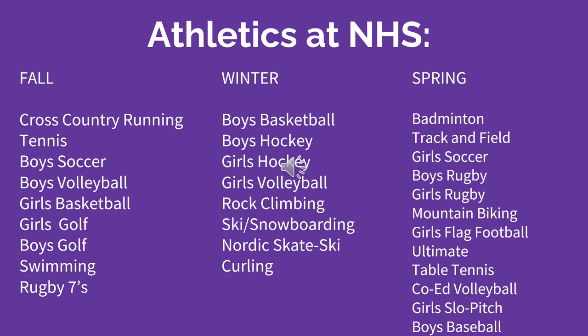What sports teams are offered at Newmarket High School? The list below shows the sports NHS has typically offered in the past, depending on the availability of our wonderful teachers and coaches. In the fall, NHS has offered cross-country running, tennis, boys soccer, boys volleyball, girls basketball, girls golf, boys golf, swimming, and rugby sevens.